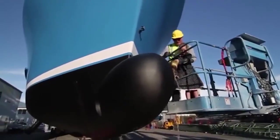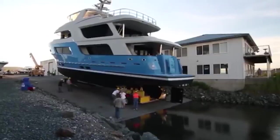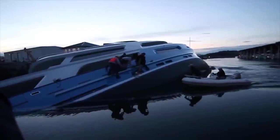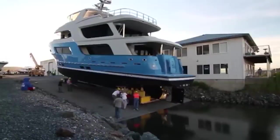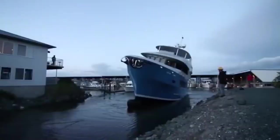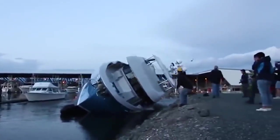On May 18, 2014, you will see how $10 million has turned into a huge pile of junk — that is the value of this yacht about to be launched. However, the yacht starts to tilt to the left side and a total disaster happens.